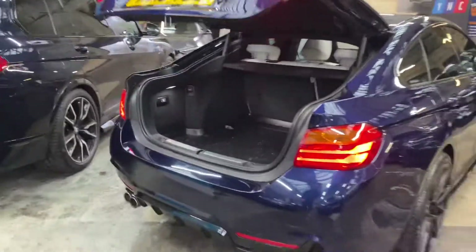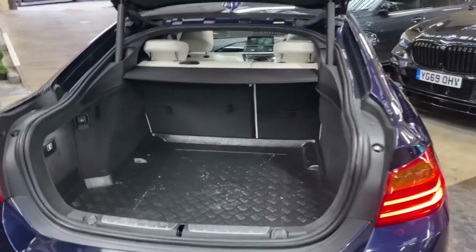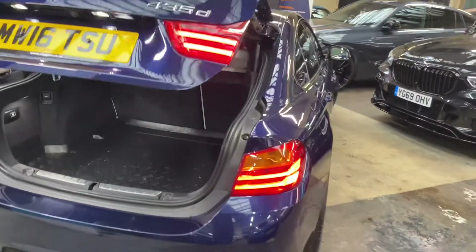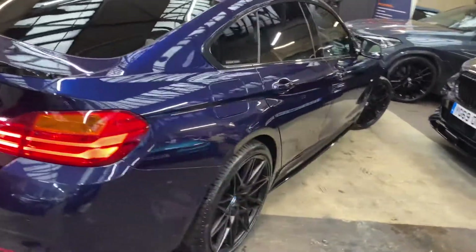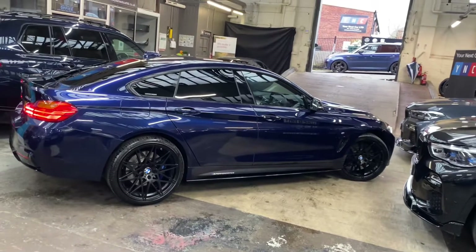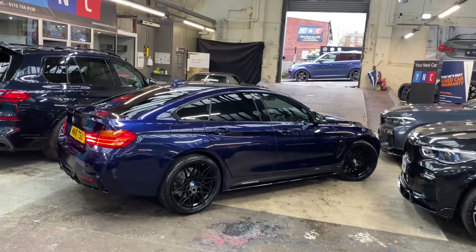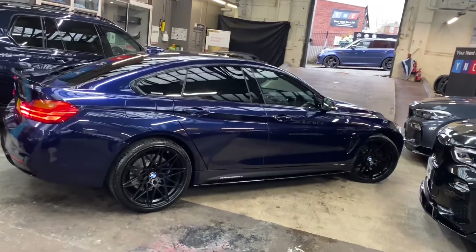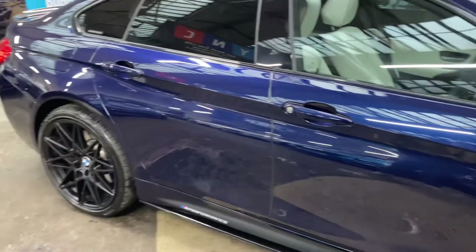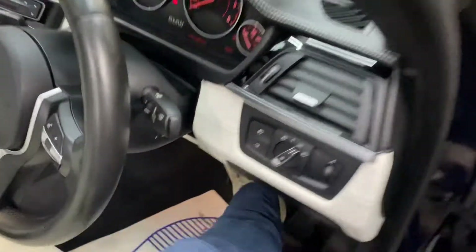Just popping open the tailgate — you can see that not only is this a very stunning car, it's also a practical one with the boot space on offer. It's all been protected with a load liner and everything underneath is still like new. This is probably the best side to show off the Tanzanite — you get a real good sense of the color change possible with this base color. Towards the front it's a little bit darker, and going around towards the back it becomes a little lighter.